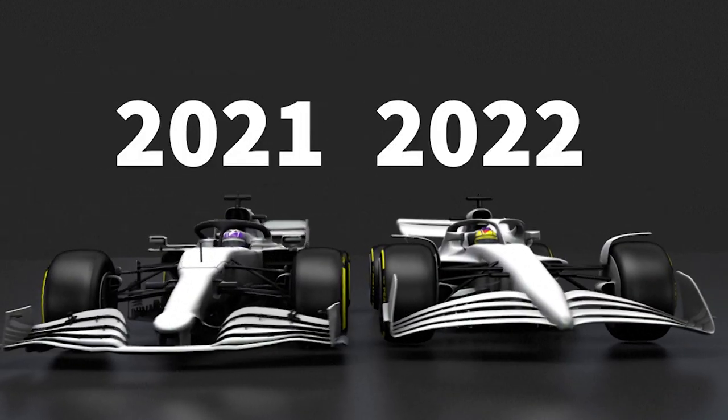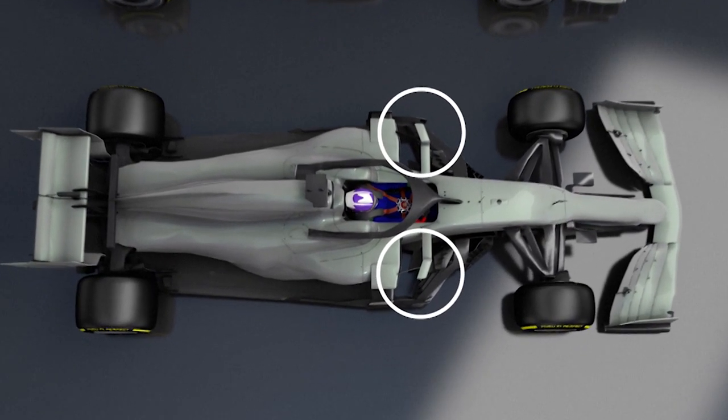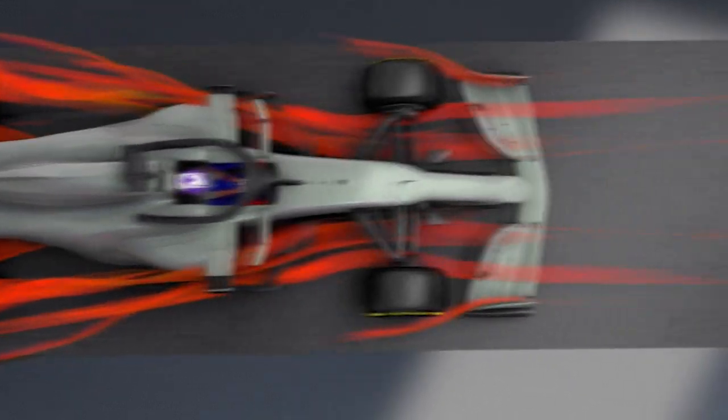Another change is the modification of the front and back wings of the car and the removal of side deflectors. These had served to deflect the flow of dirty air coming from the previous vehicle, which disturbs the car's aerodynamics.